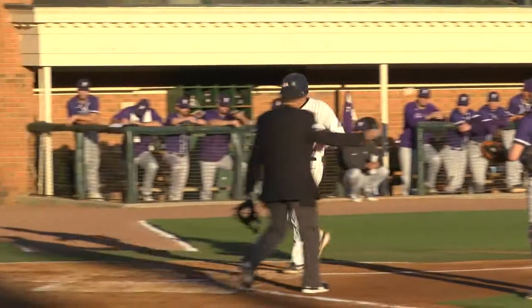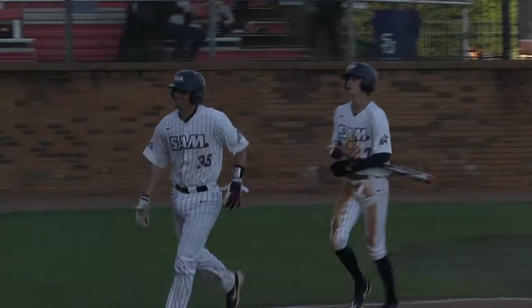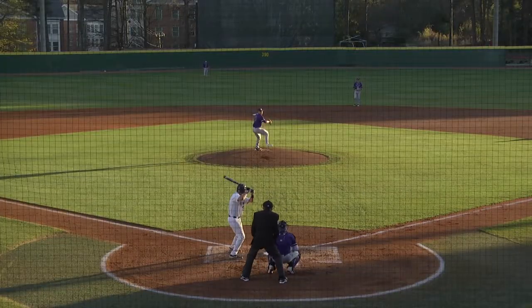And Blake, that's how you execute there. 3-0 is the best pitch you get in baseball. I don't care what anybody says. Take advantage of a green light.